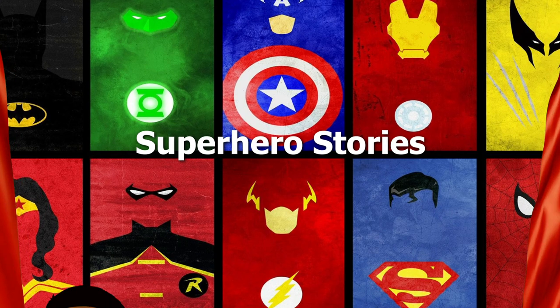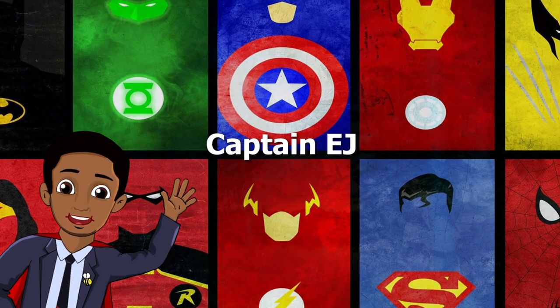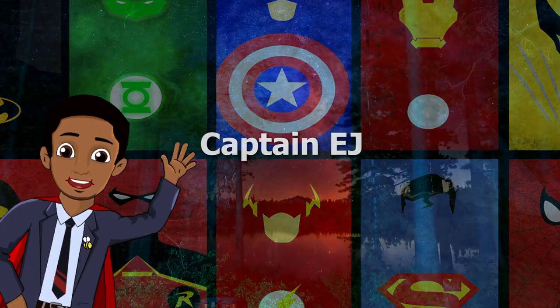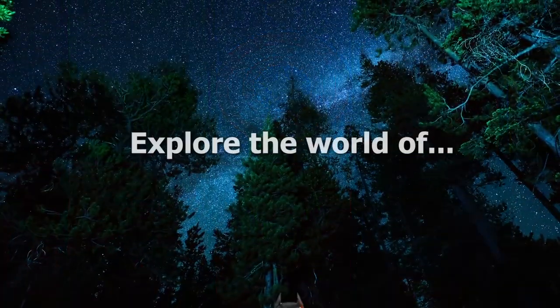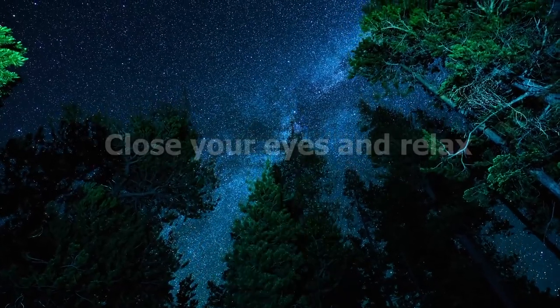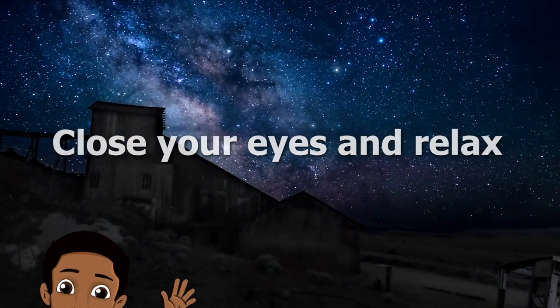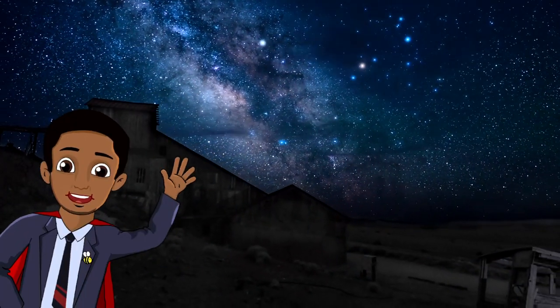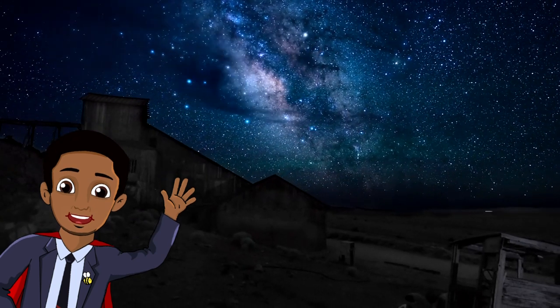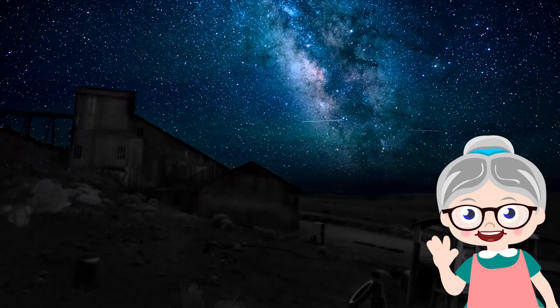Welcome to Superhero Stories. I am your host, Captain EJ. Today, we'll be exploring the world of Batman. All you have to do is close your eyes, get cozy, and listen to the sound of my voice. Captain EJ will be your guide. This story is brought to you by my friend, Mrs. Honeybee. Let's begin.